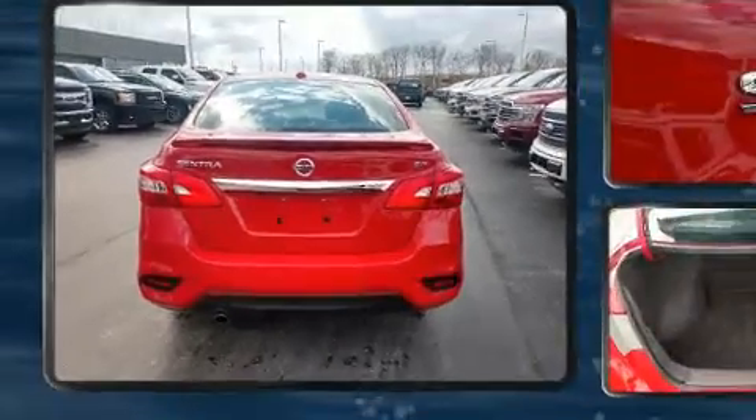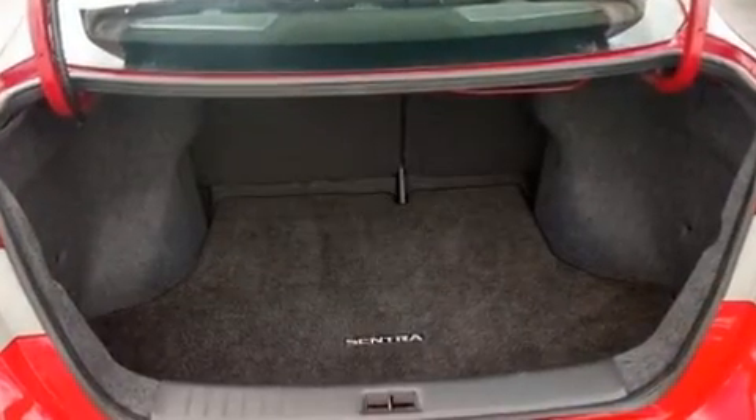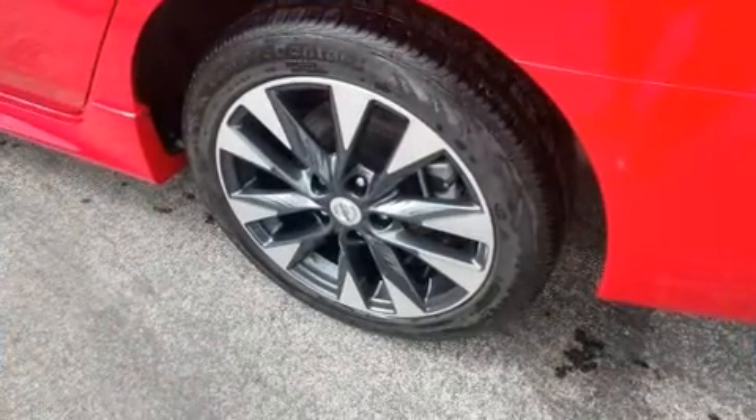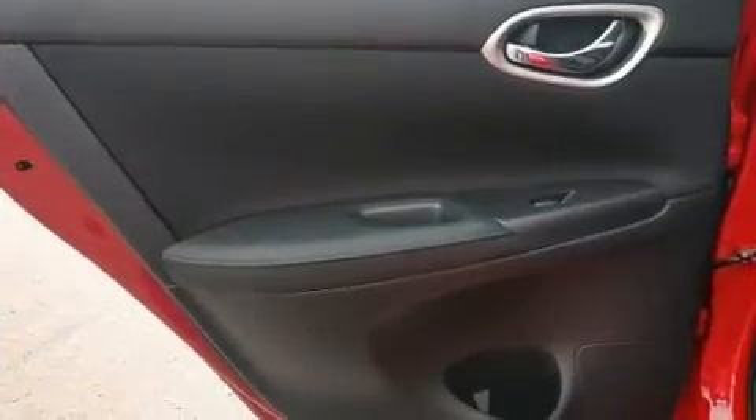Nissan prioritized fit and finish, as evidenced by variably intermittent wipers, a trip computer, remote keyless entry, and a split folding rear seat. Audio features include an AM/FM radio, steering wheel mounted audio controls, and four well-positioned speakers.